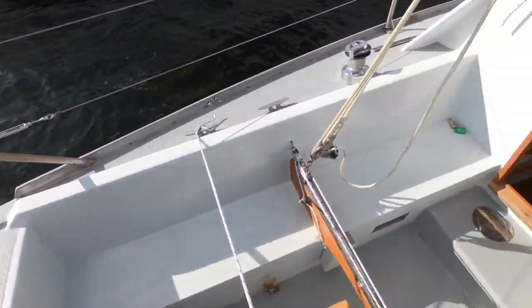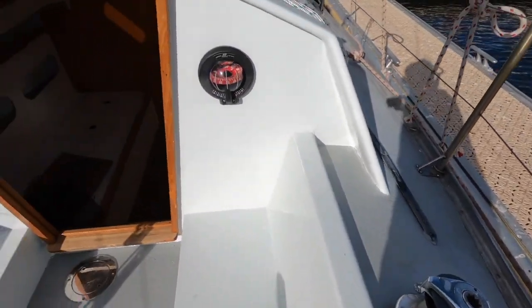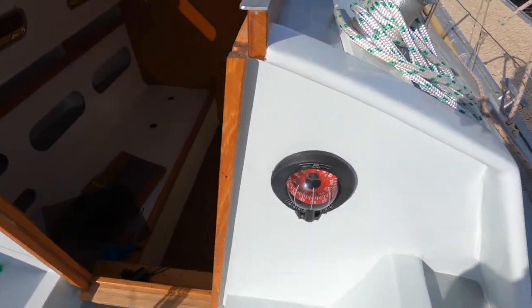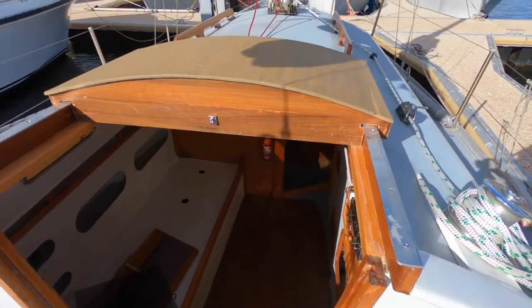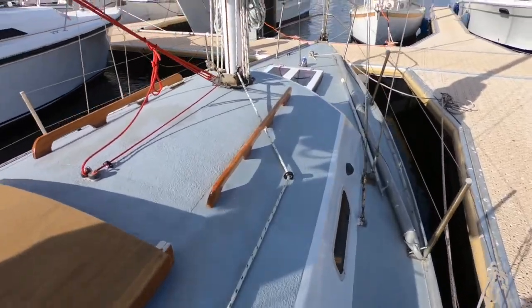Externally the boat has had a full repaint with lots of nice timber trims added, which really breaks up the paint with lots of nice varnish highlights. Self-tailing winches, as you can see, and all the running rigging has been done.